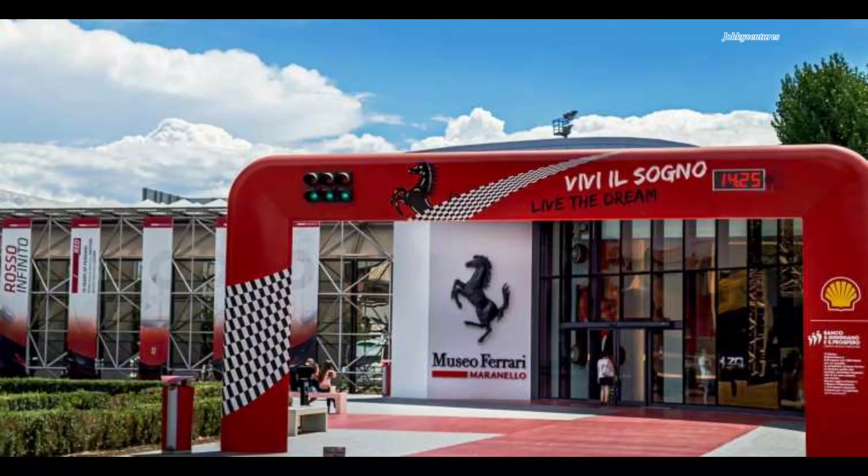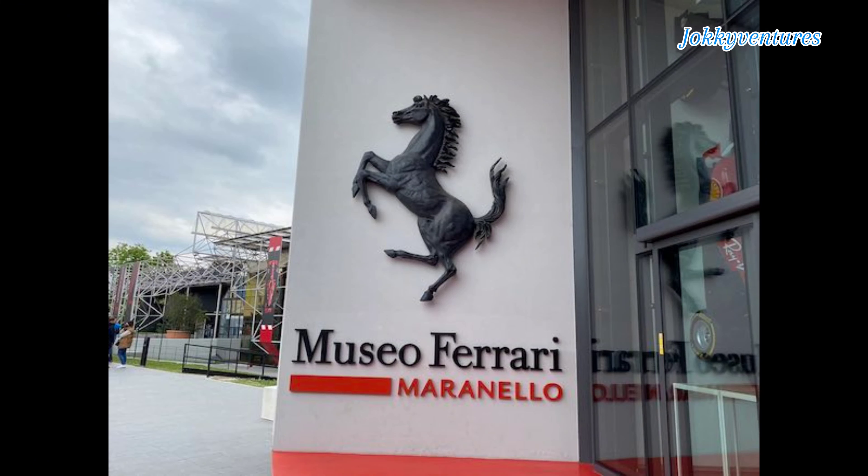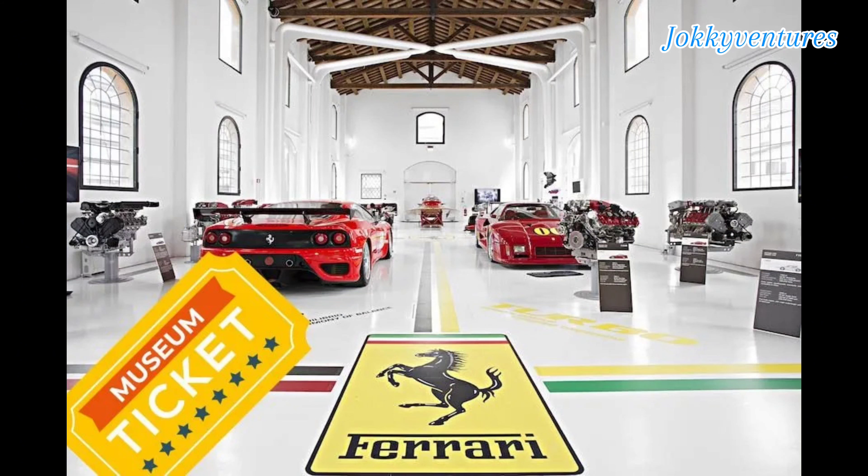Museo Ferrari Maranello, previously known as Galleria Ferrari, is a Ferrari company museum dedicated to the Ferrari sports car brand.